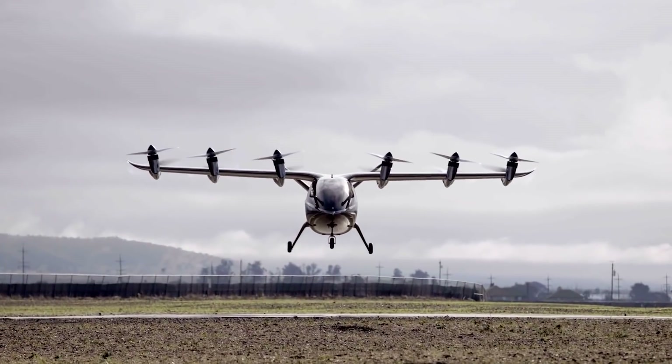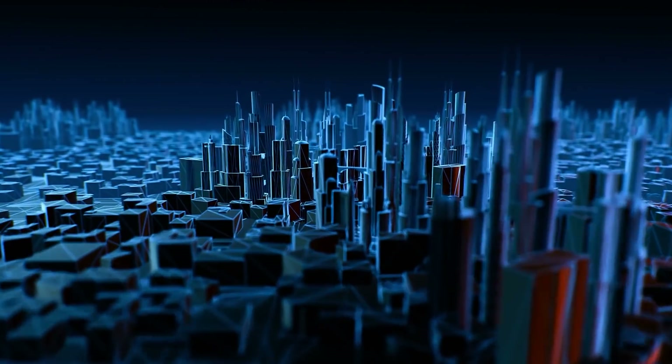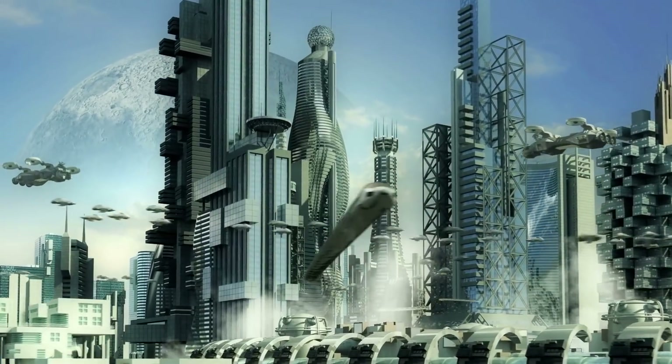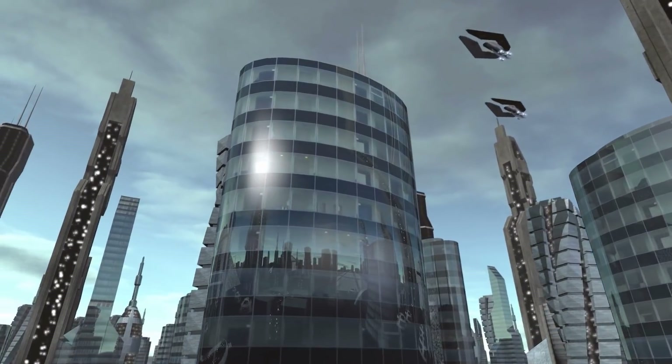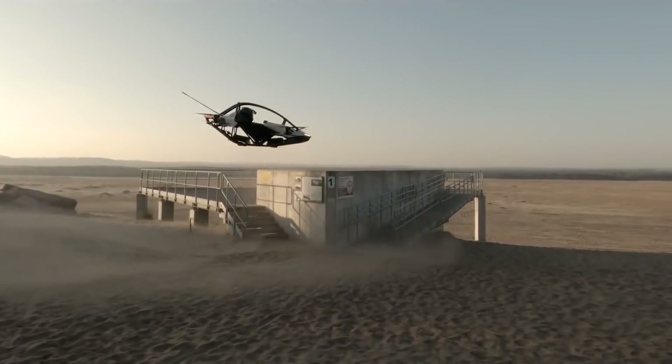Now before we get to number one, we are really hoping to get to 20,000 subscribers. So if you enjoy futuristic content on urban mobility and e-bike related topics like this, please consider subscribing. All you have to do is turn that subscribe button from red to gray.